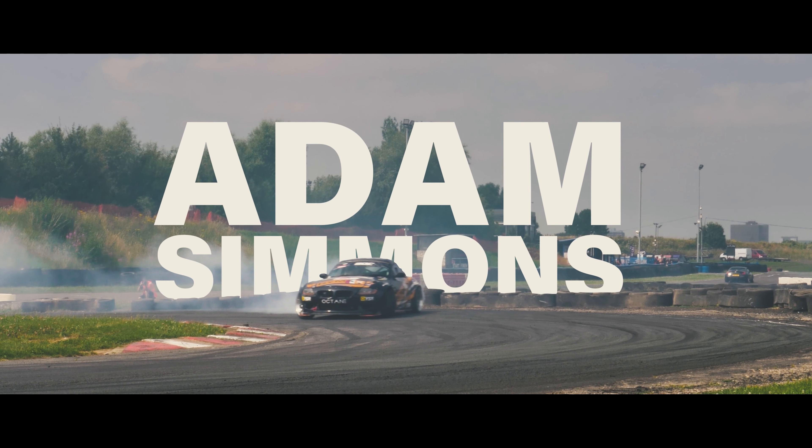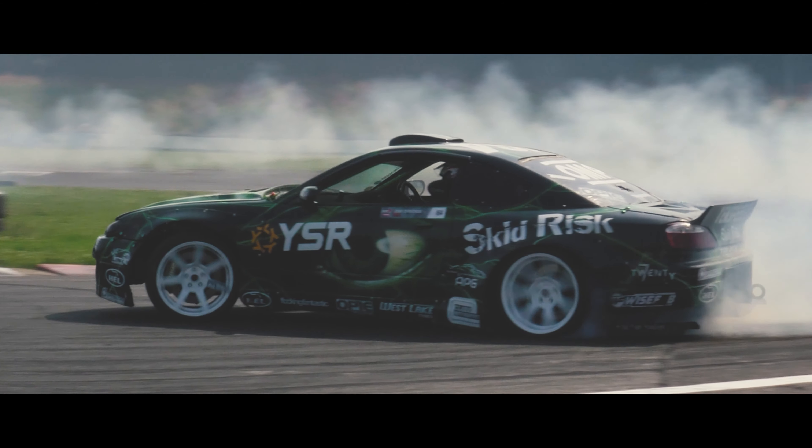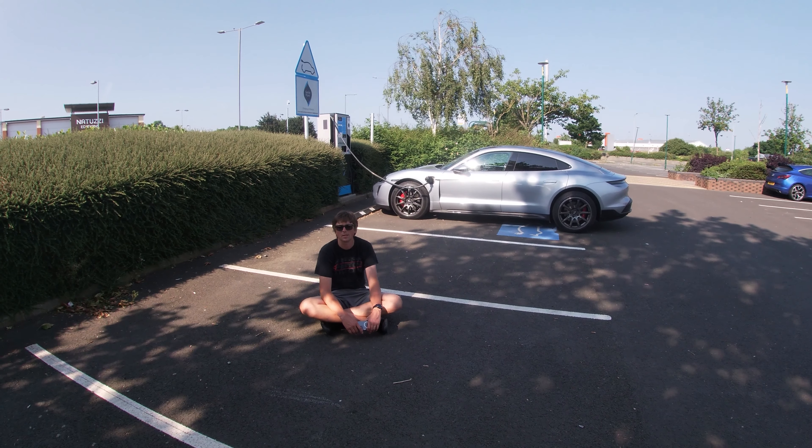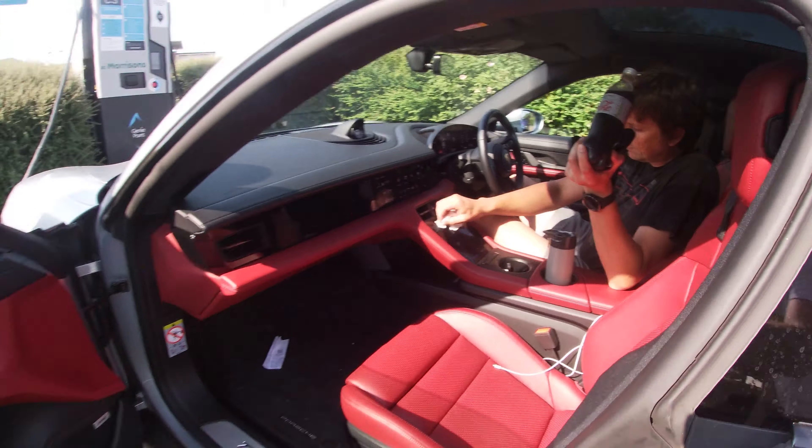Remember last month when we told you about our shenanigans at the BDC media day? Well, the video from that eventful day is now live. We learned how to drift, got LS3-powered passenger rides, and found out about electric vehicles and range anxiety in the real world — make sure you give that a watch if you haven't already.